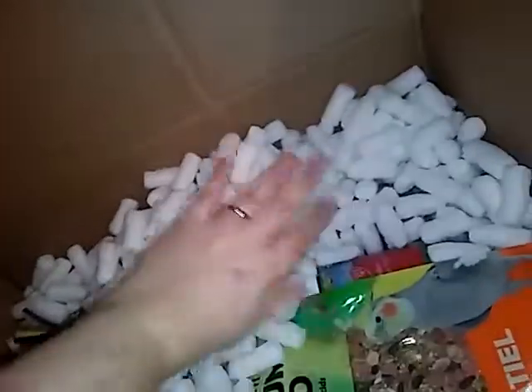And then I got — which it looks like it's leaking everywhere — I got bird vitamins.